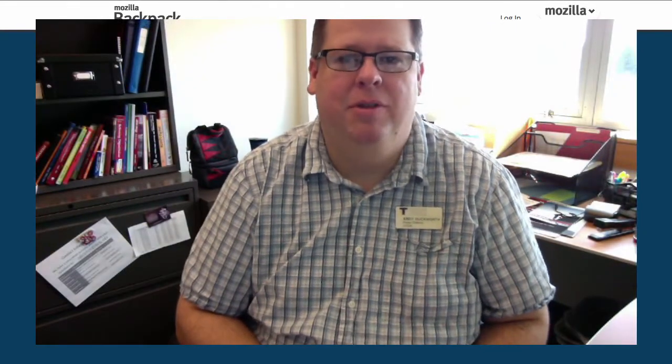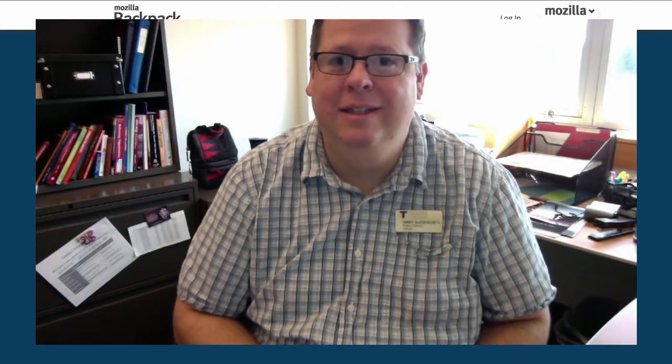Happy Friday, everyone, and welcome to episode 17 of the TCC CTC Link vlog. I have a few things I want to discuss today and one particularly exciting item. First off, I'd like to say congratulations to Nathan Bobrowski, who was our episode 16 winner.